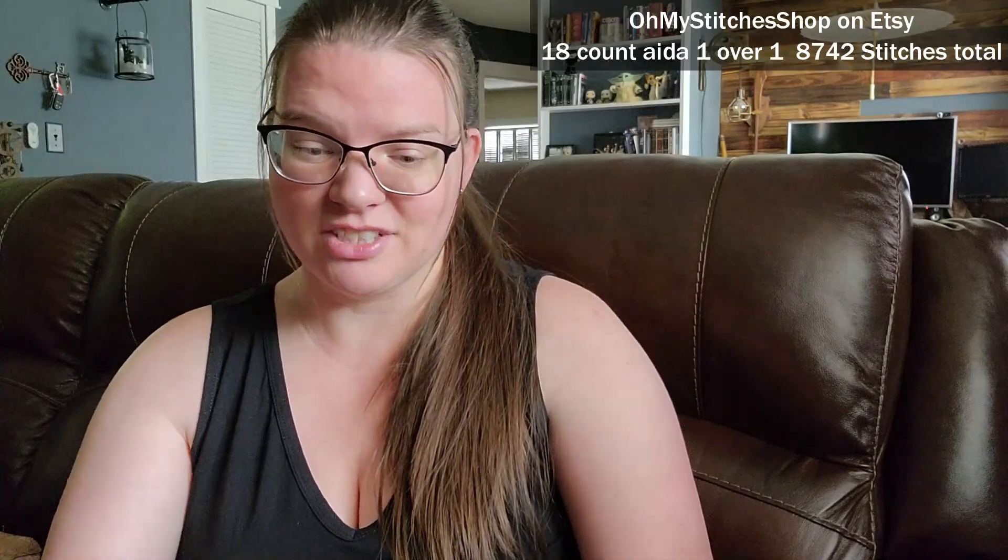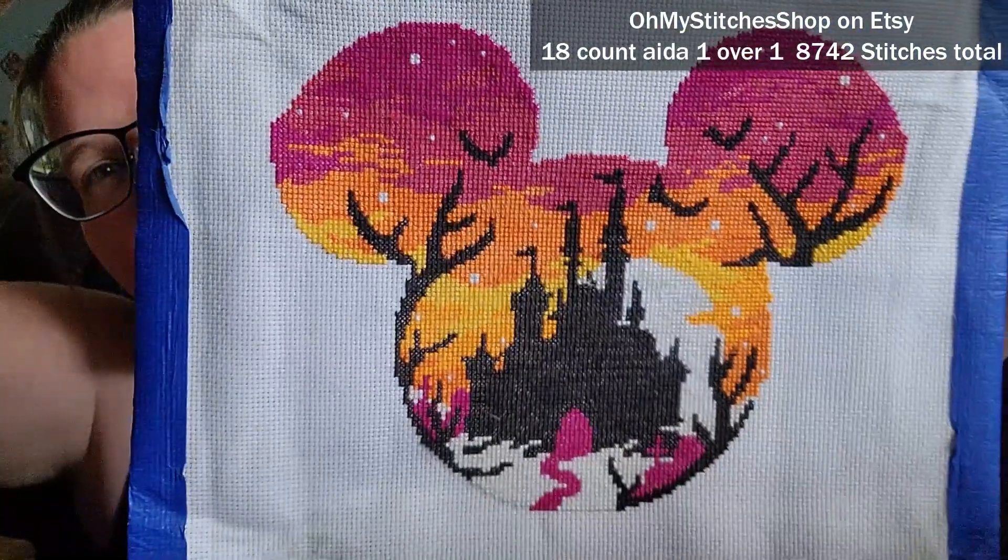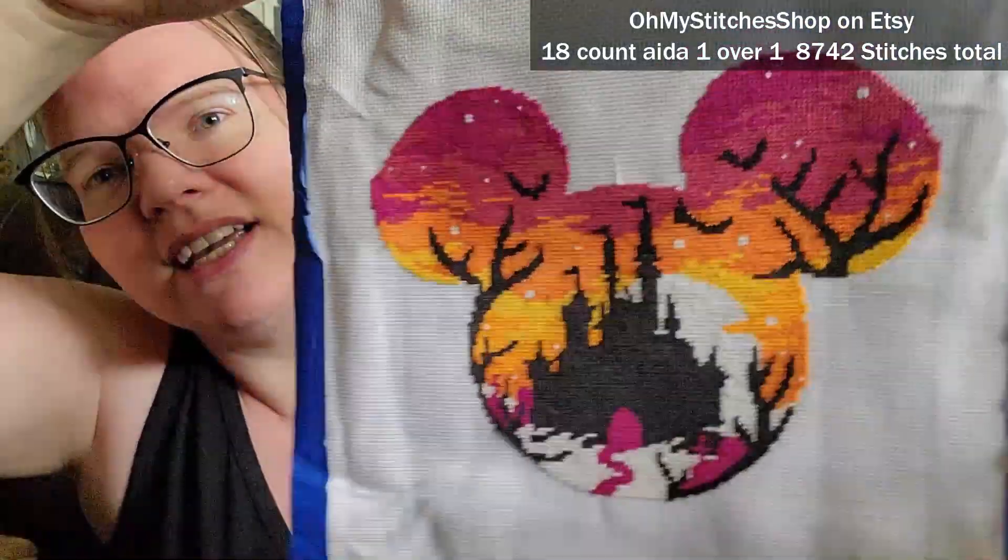I do have a finish and a start, and since it was two weeks I was working on so many things — it got to the point where I was almost working on all of my WIPs, so I just went ahead and did that. All of my WIPs have at least a few stitches on them, at least 200 or so. I'll start with my finish — this is from Oh My Stitches shop on Etsy, and I've been referring to it as Mickey Halloween Castle.